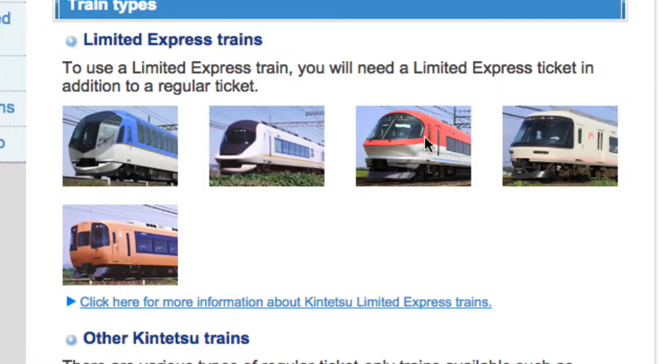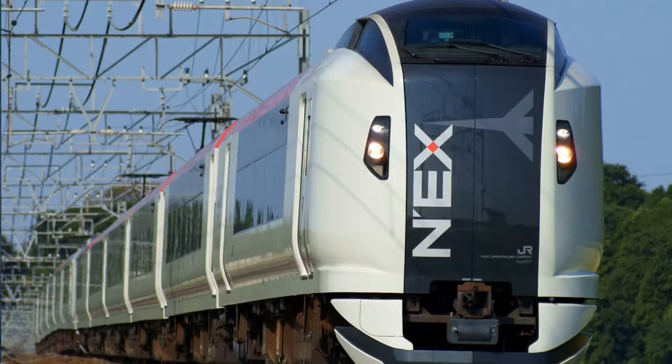Most train companies have limited express, and you might be able to recognize them by either the way the train looks — because some of them have really cool looking trains — or by their name, like Narita Express or Iseshima Liner. What's special about these trains is they make fewer stops, cover greater distances more quickly, and have reserved seats.